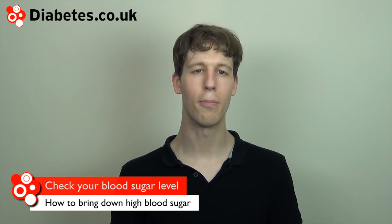The symptoms of high blood glucose levels can be similar to low blood glucose levels. So if you're on medication that can cause you to go hypo, it's a good idea to check your blood sugar levels before you attempt to bring them down. This is particularly important if you're taking insulin.